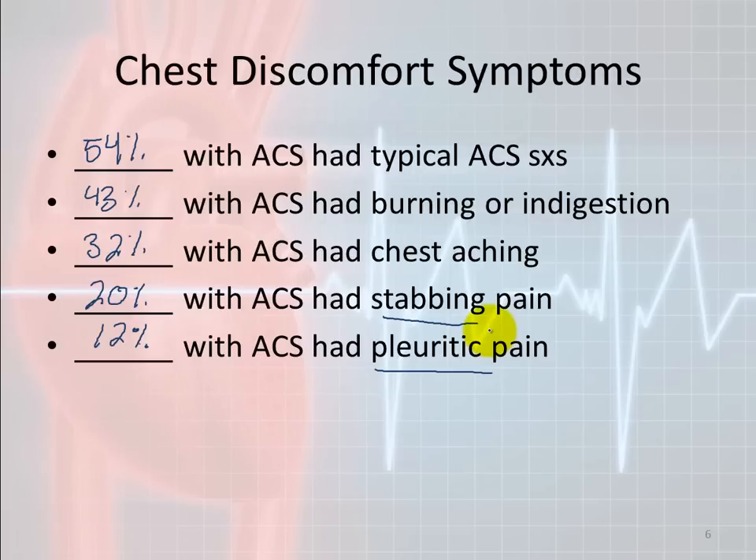Is stabbing chest pain very common in a heart attack? Not as much. But you just don't want to bet your career on that.